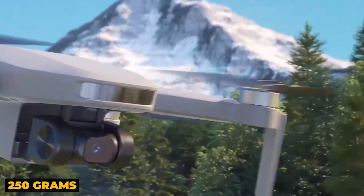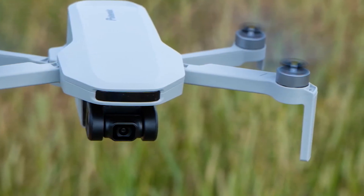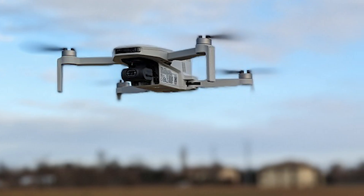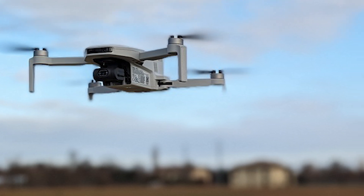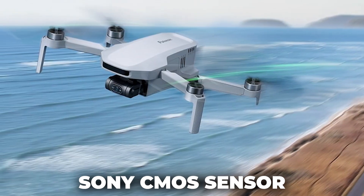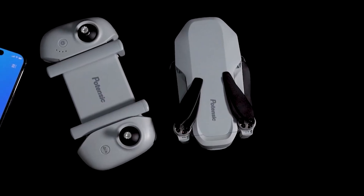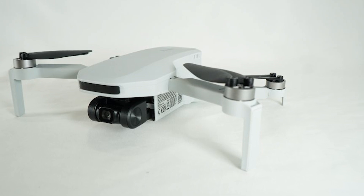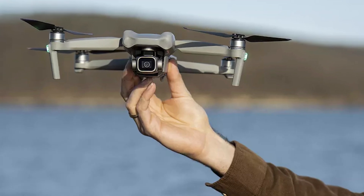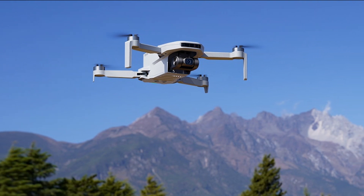Weighing less than 250 grams, the Potensic Atom SE complies with most flight regulations, allowing you to fly without special permits. Its foldable design enhances portability and protects vital components. The camera records video in 4K resolution at 30fps and captures photos in both JPG and RAW formats. It boasts a 12MP Sony CMOS sensor with an electronic stabilization system known as ES ShakeVanish, ensuring sharp and stable images even in windy conditions. The SurgeFly flight control system and ShakeVanish technology provide smooth and stable aerial shots. The drone's viewing angle ranges from +20 degrees to -90 degrees, allowing for wide and varied shots.